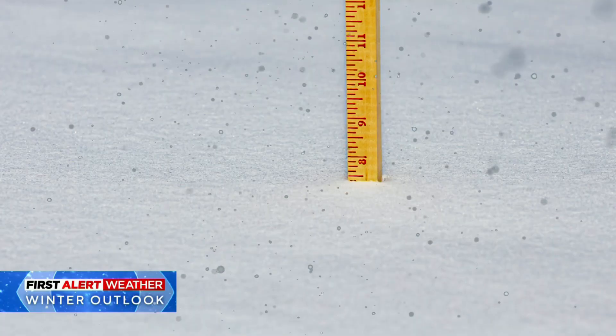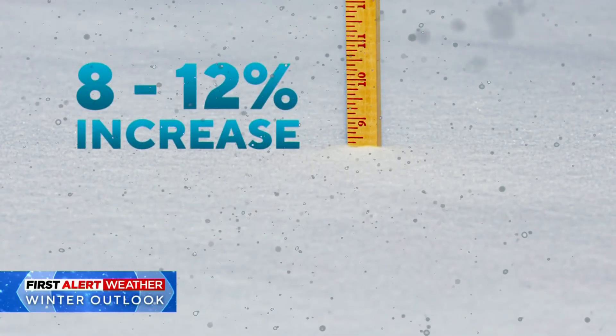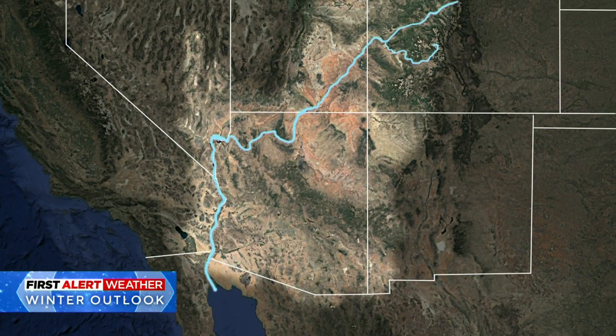Each seeded storm can add roughly 8 to 12 percent more snowfall per event. That's extra runoff feeding rivers like the Colorado and Gunnison, which is critical for the downstream states.